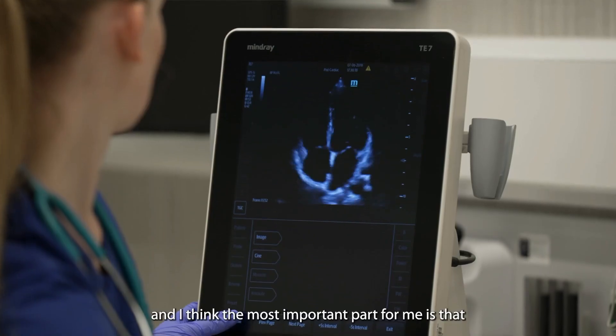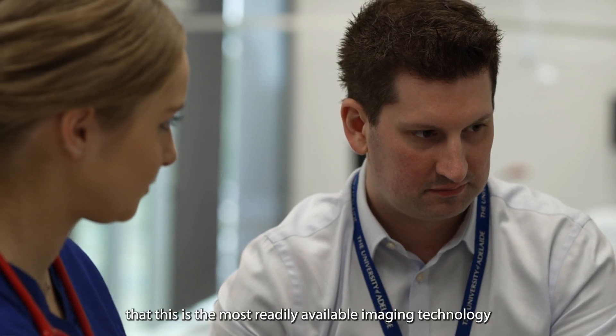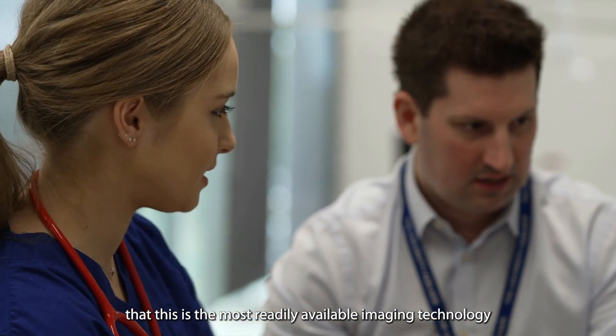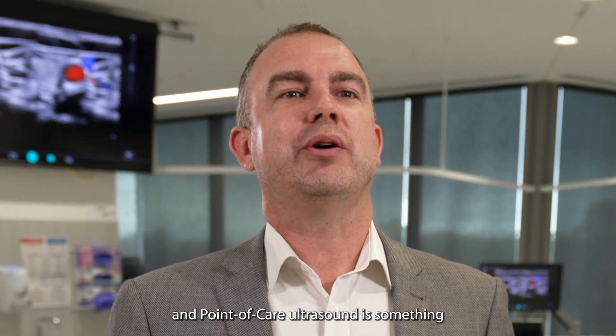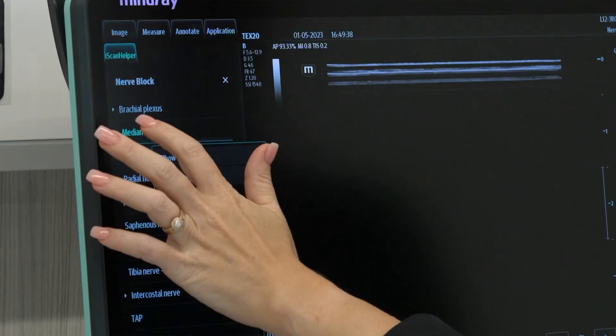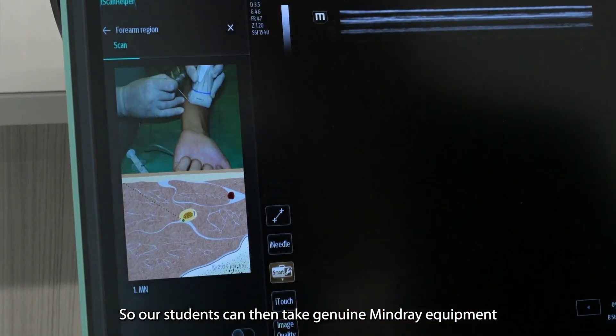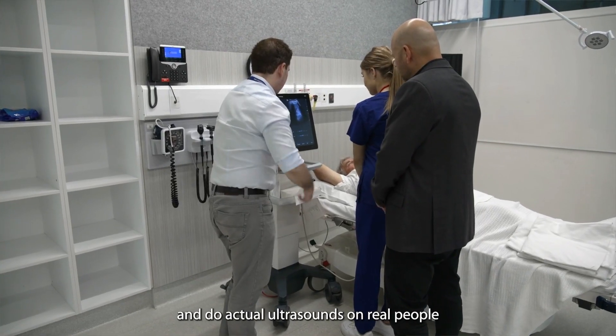Mindray really have been in partnership with us for about the last seven years, and the most important part for me is that students are learning that this is the most readily available imaging technology. Point-of-care ultrasound is something that is likely to be part of any specialty they choose in the future, so our students can take genuine Mindray equipment and do actual ultrasounds on real people.